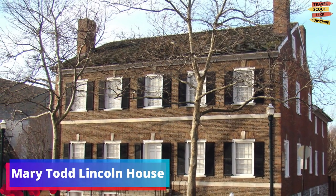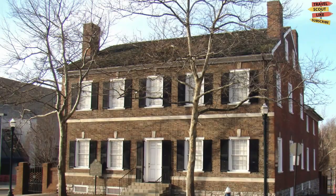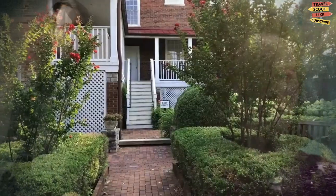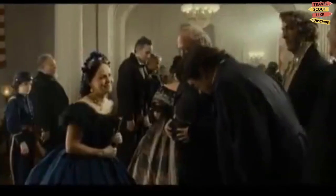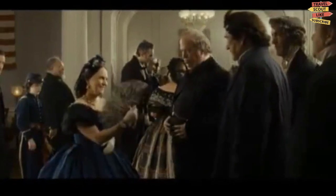Next up, we have the Mary Todd Lincoln House, which is the childhood home of Abraham Lincoln's wife. The house is beautifully preserved, and you can take a guided tour to learn about Mary Todd Lincoln's life and her family's history.